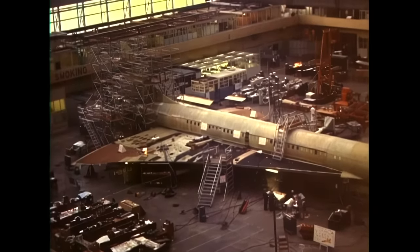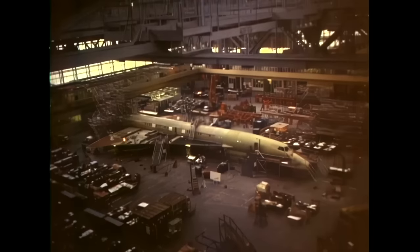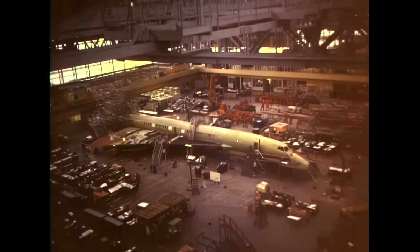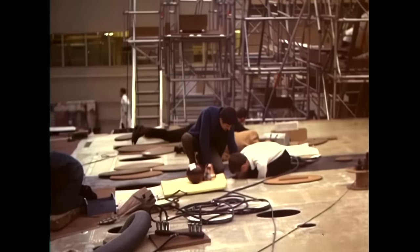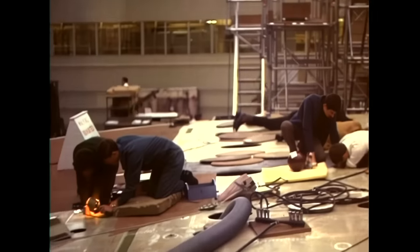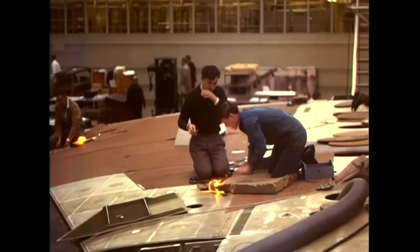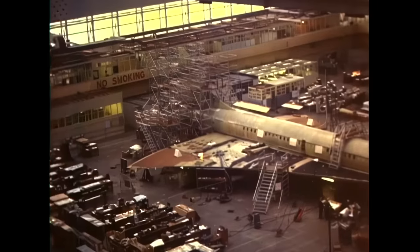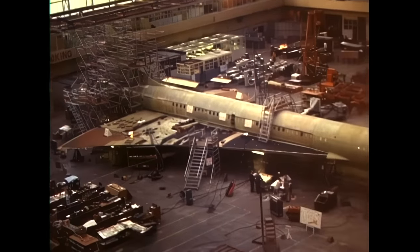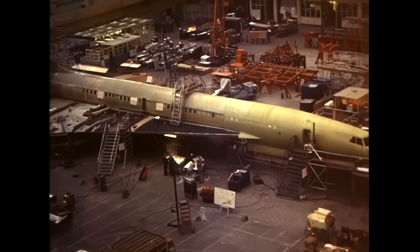With the Concorde, many of the systems were installed at the component stage, then brought to the assembly line already functional. This was the case with the nose and forward fuselage built at Weybridge. The 50-foot-long section was made up of the flight deck, the forward passenger cabin and the nose landing gear bay. When brought to the final assembly line, the sections were fitted with cabin insulation, hydraulics and air conditioning, comprising 25,000 parts and 90 miles of wiring.